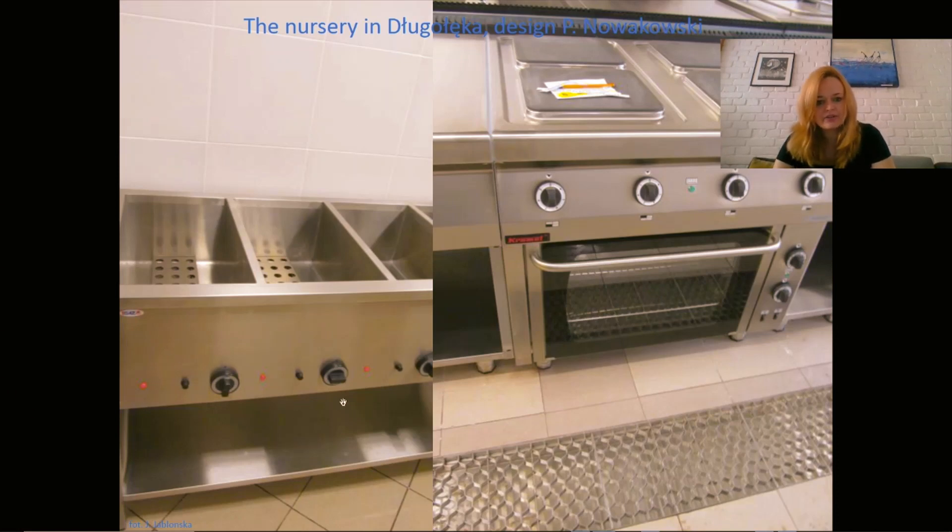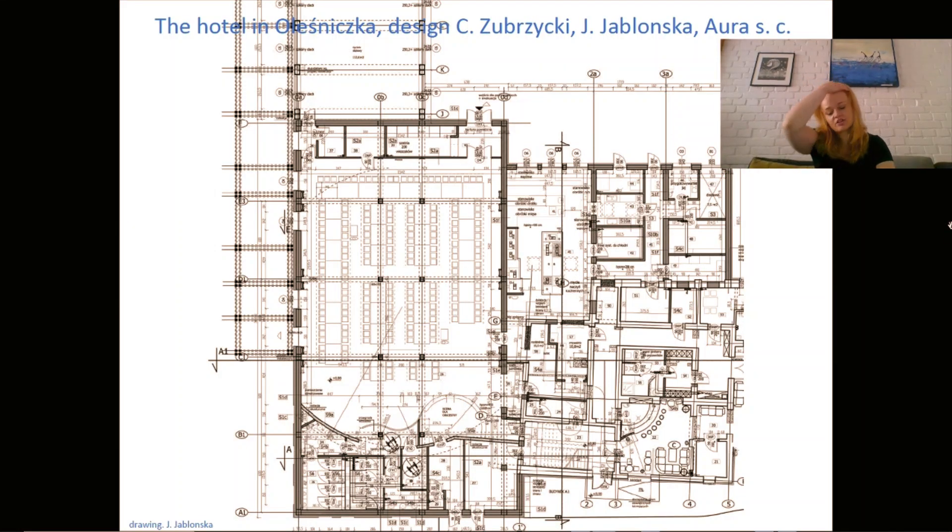We also see the fryers, deep fryers, ovens, and cookers. Then there is a hotel kitchen in Oleśniczka — a kitchen I designed in an existing building that was like a palace. It was very hard to design because every room was oddly shaped, and we had to adjust everything to contemporary standards. I'm showing this because it demonstrates what this kind of work looks like in practice.